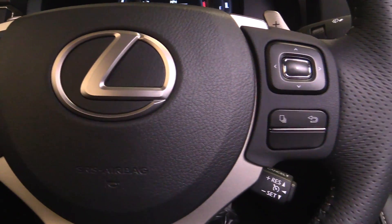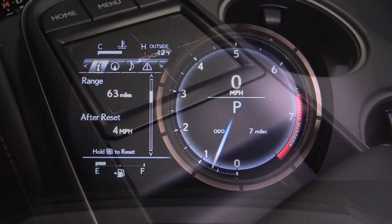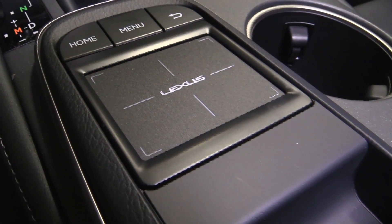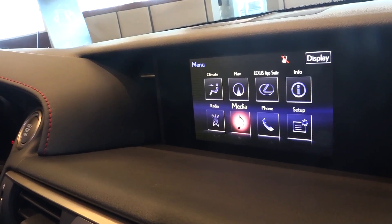The handcrafted interior of the RC features a remote touchpad that directly controls your navigation, climate, and even your Bluetooth settings on your multi-informational display.